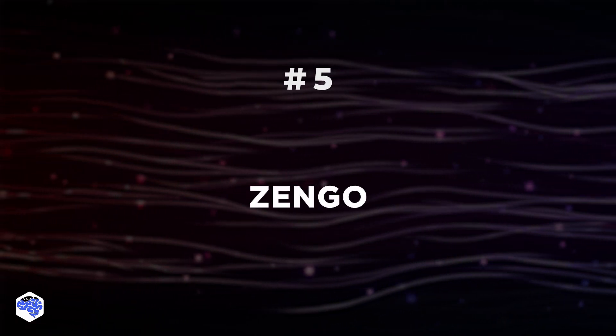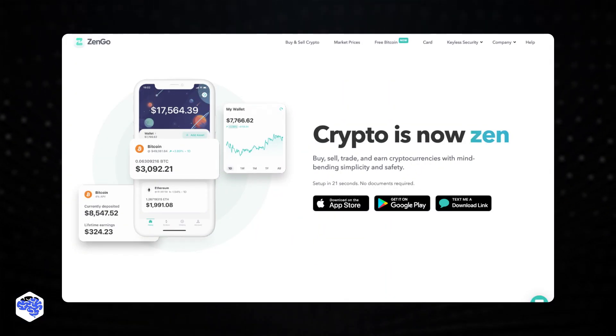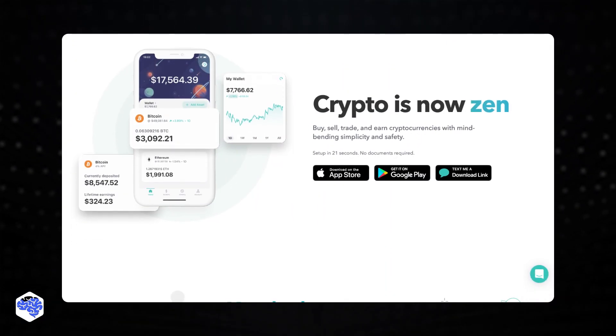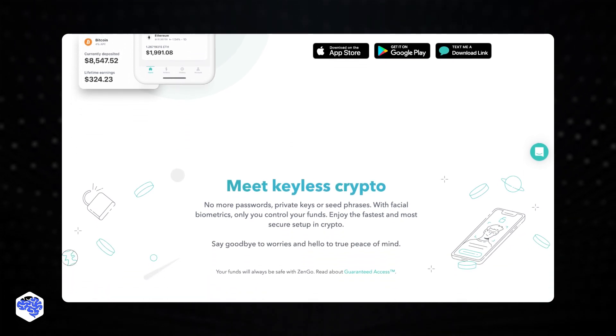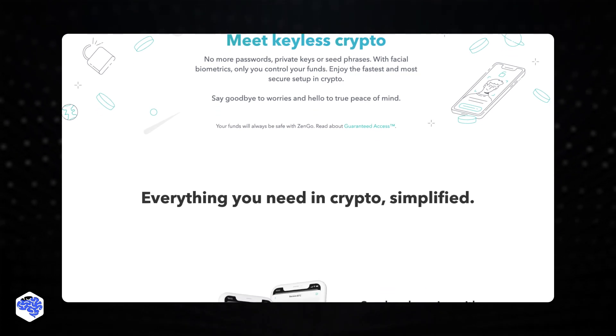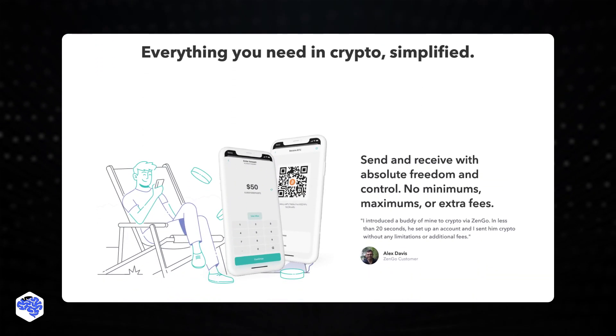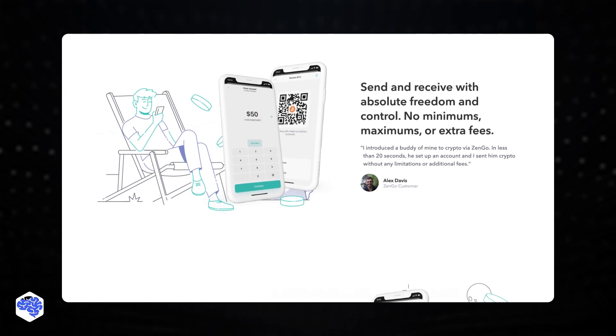Number 5: ZenGo. ZenGo is a software wallet that is designed to be simple to use. Just like most wallets, we advise that you write down your seed phrase — the group of 12 to 24 words that can be used to restore your private key in an emergency. ZenGo also allows you to use biometric scanners on your smartphone to protect your private key.